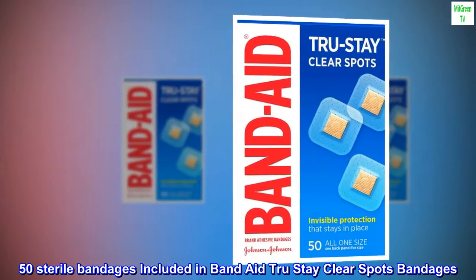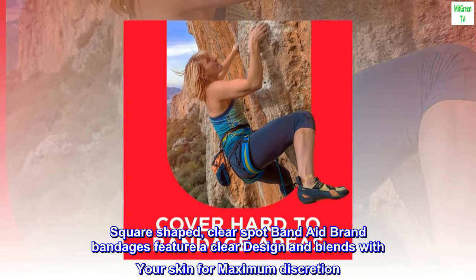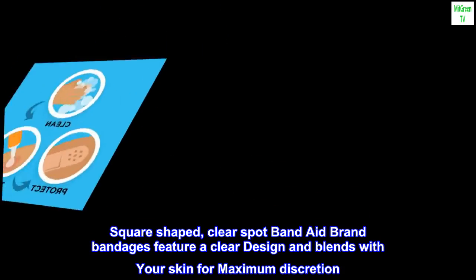50 sterile bandages are included in Band-Aid True Stay Clear Spots Bandages. Square-shaped, clear spot Band-Aid brand bandages feature a clear design and blend with your skin for maximum discretion.